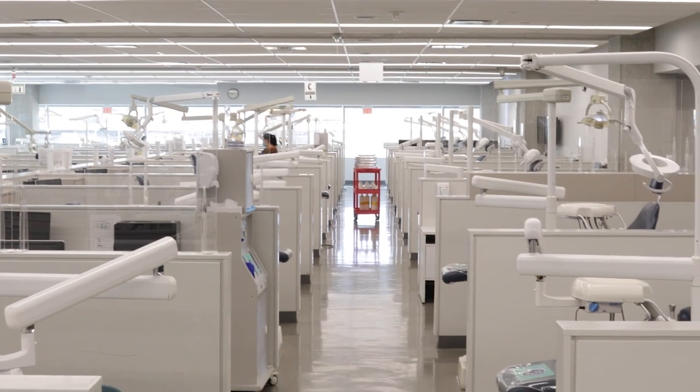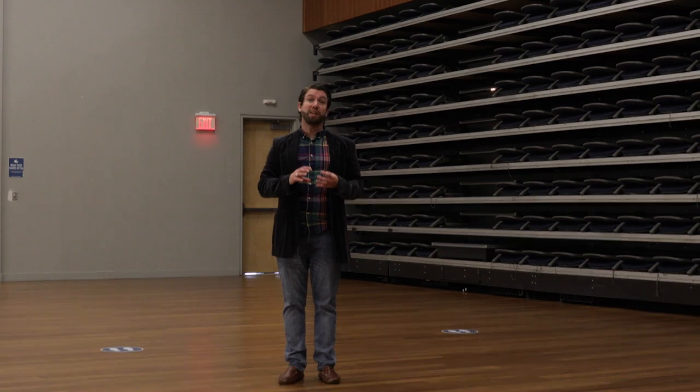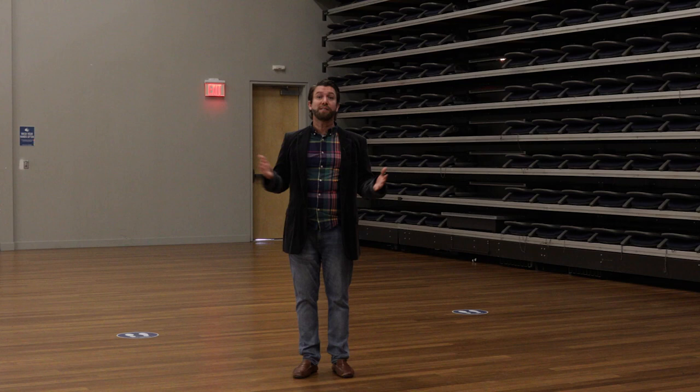At George Brown College we have a number of different learning spaces. Of course we have our state-of-the-art labs, but we also have regular-style classrooms for your theory-based learning, all the way up to our large lecture theatres. The seating actually rolls out of the wall so you can turn this into one of our largest classrooms. College does really well at keeping class sizes small — for the majority of your classes you'll be around the 30 to 50 student mark, and labs are even smaller with about 16 to 24 students.